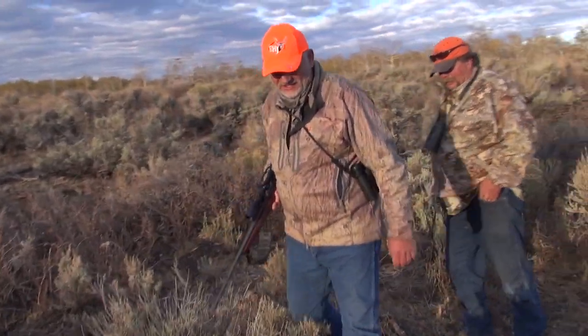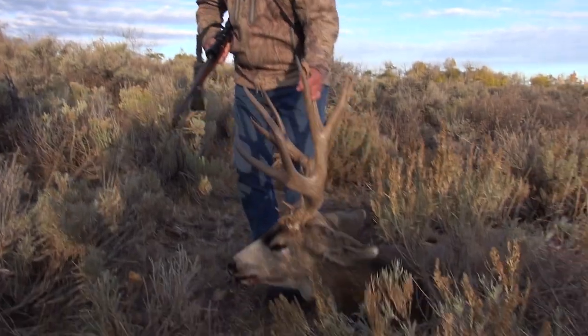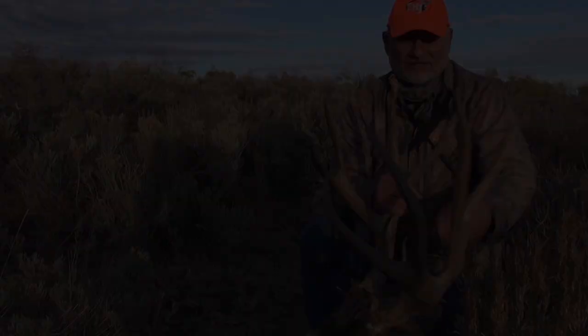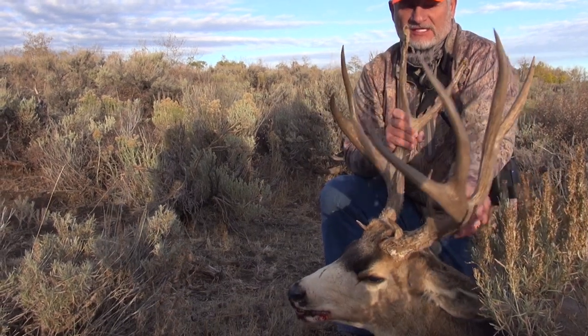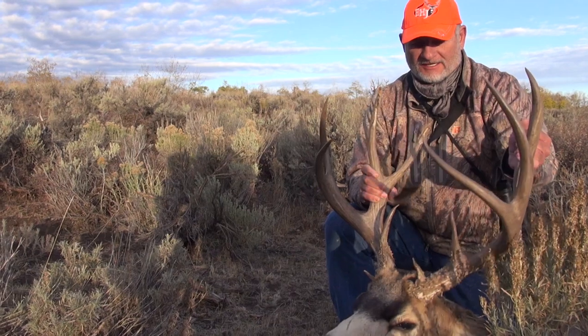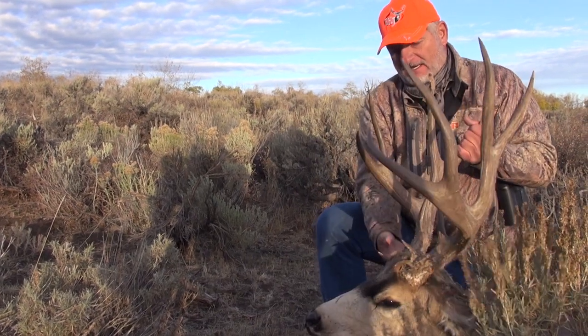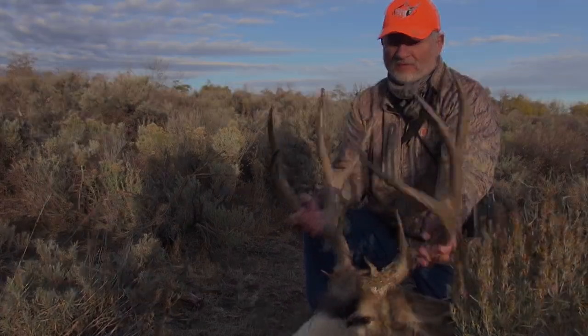Oh! That's a buck — that IS a buck! Wow! Look at how his main beams curl around, and look at these eye guards — they're five and a half inches. He's heavy. Beautiful buck.